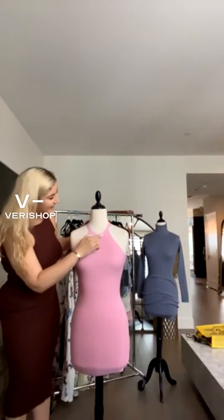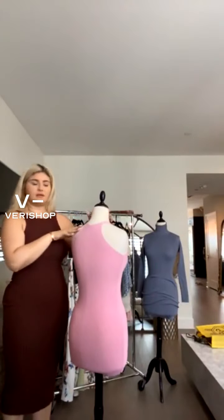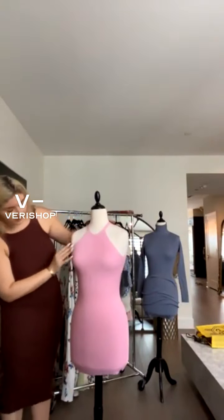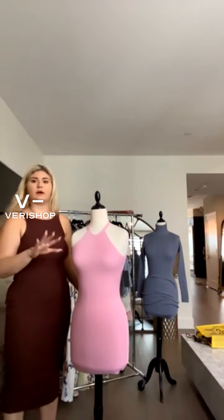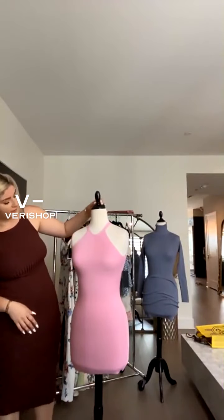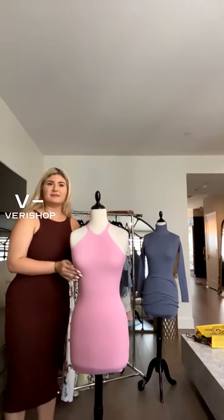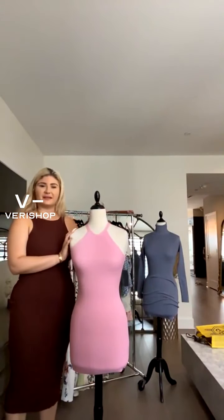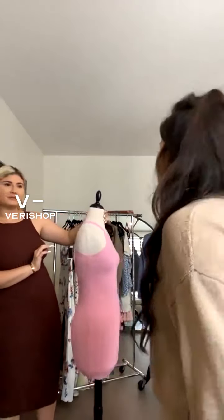This is our Candace dress. It's got a high neck, kind of halter look, but it's not a halter. It's mini length — not too short, not super mini, but definitely a mini length dress. It's a really fun bubblegum pink color, which I loved. Coming out of COVID, we want to make statements, so I thought this color was a good statement color.